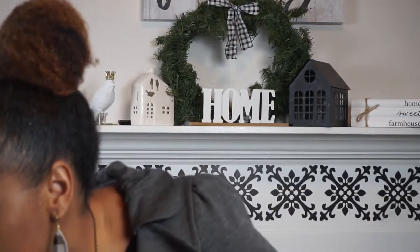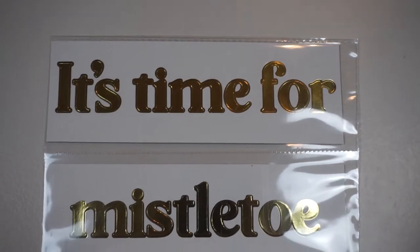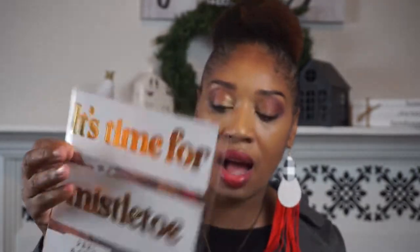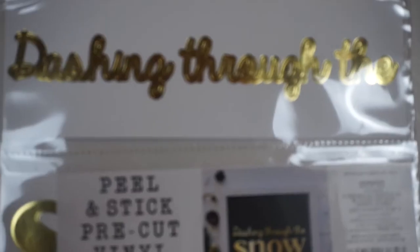Last but not least, I found these cute little vinyl stick pre-cut signs. One says 'It's time for mistletoe' and the other says 'Dashing through the snow.' They're already cut out and you can place them on whatever you want. A dollar a piece, guys. I have a sign so I'll probably put one on that and find something else to use for the other.